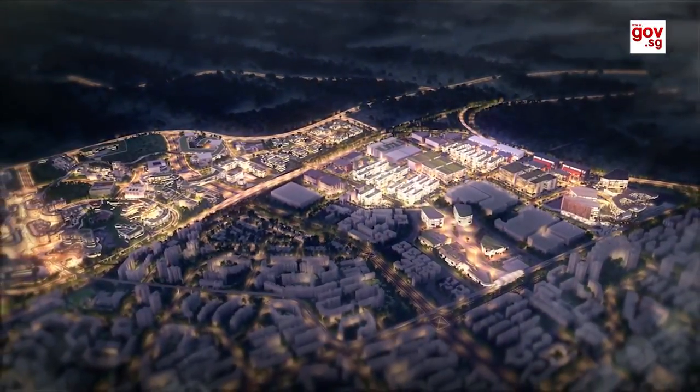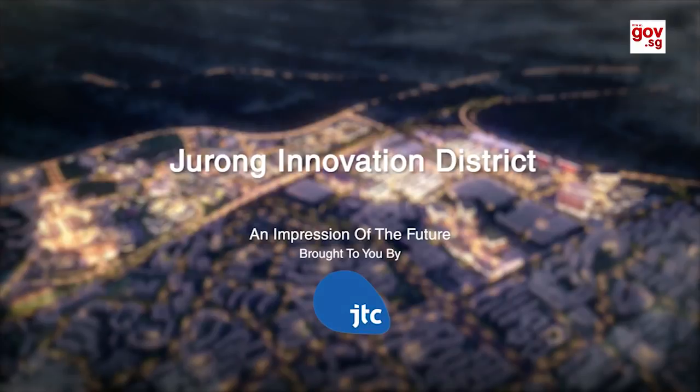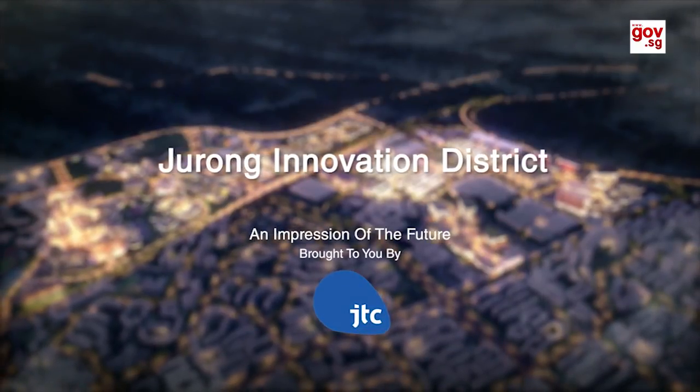Jurong Innovation District — the future of innovation for enterprise, learning and living. JTC is currently constructing Launchpad at JID to serve as a space for entrepreneurs, researchers and students to design, prototype and testbed their new innovations. JTC has also launched an open innovation call to invite private sector technology owners to testbed and develop innovative and sustainable infrastructure solutions within the district. We will be building the Jurong Innovation District progressively, with the first phase targeted for completion around 2022.